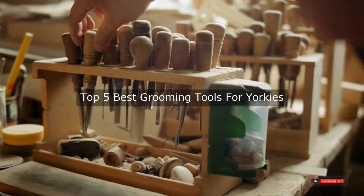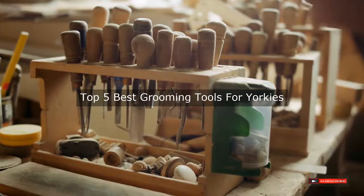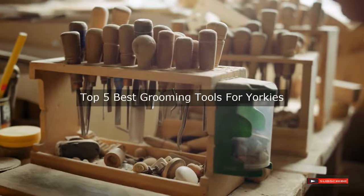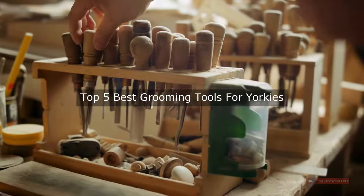Are you looking for the best grooming tools for Yorkies? We will review some grooming tools for Yorkies based on thousands of user ratings. Hope our top five best grooming tools for Yorkies will be good for you.